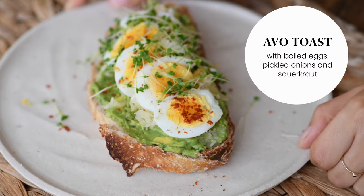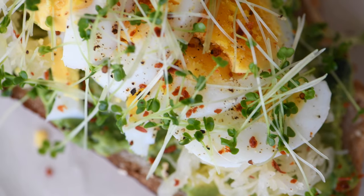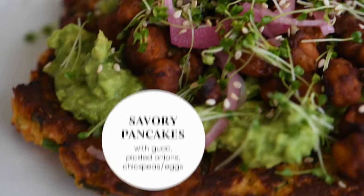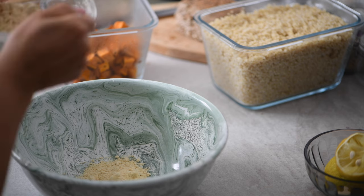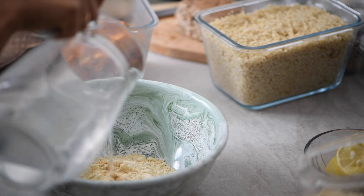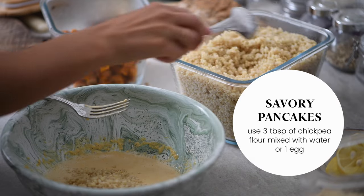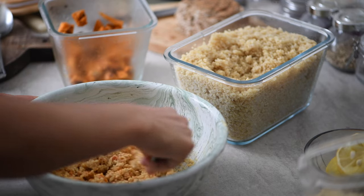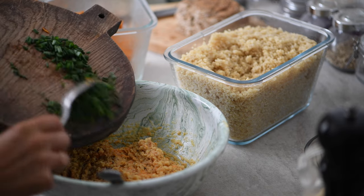For breakfast, you can make a simple avocado toast with boiled eggs and sauerkraut or pickled onion for a funky kick. Or you can make sweet potato and quinoa pancakes — it was my first attempt and they turned out great. In a bowl, add three tablespoons of chickpea flour and a little bit of water to create a sticky binder. To keep it vegan I skip the egg. Then add four heaped tablespoons of quinoa and four tablespoons of baked sweet potato, mash with a fork, season with salt and pepper, and add some chopped chives or other herbs.